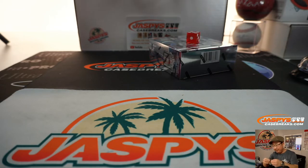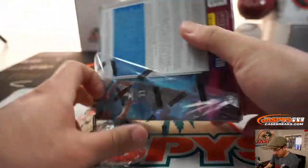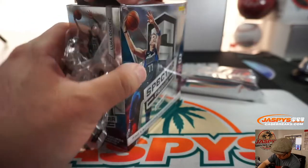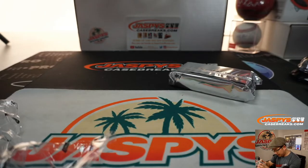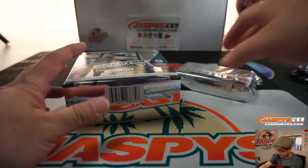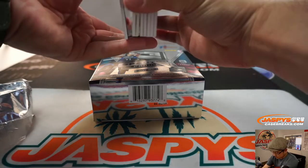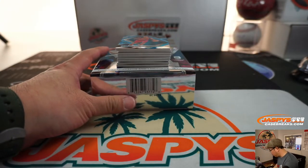All right, let's get my knife. Good luck, everybody. Any non-numbered cards will be randomized to one person in the break.